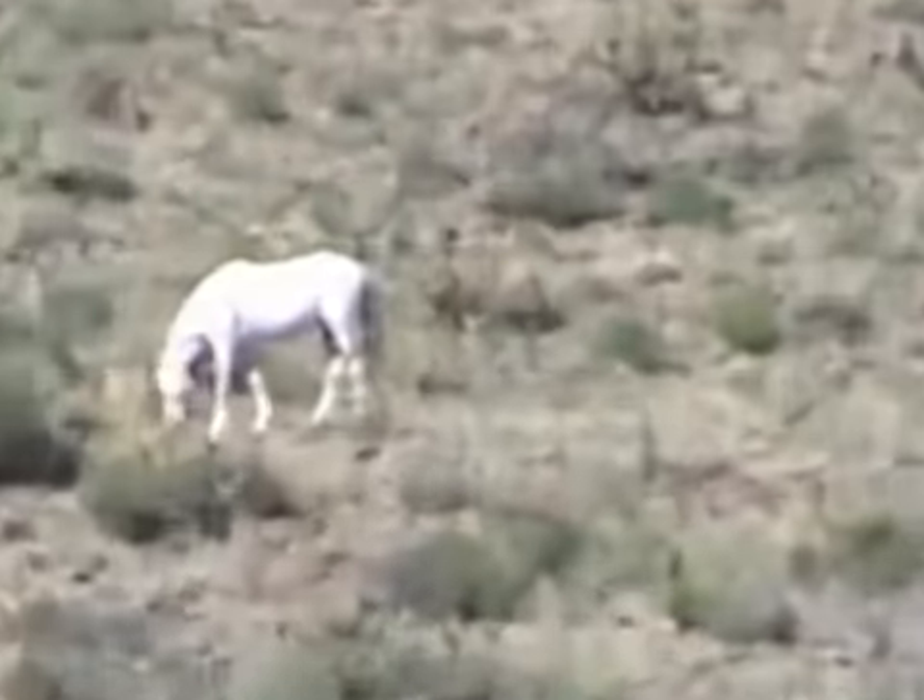I'm heading to my mailbox, and I was smart and I brought the video camera, hoping that I would see some of the wild Sorbot mustangs — and there they are.